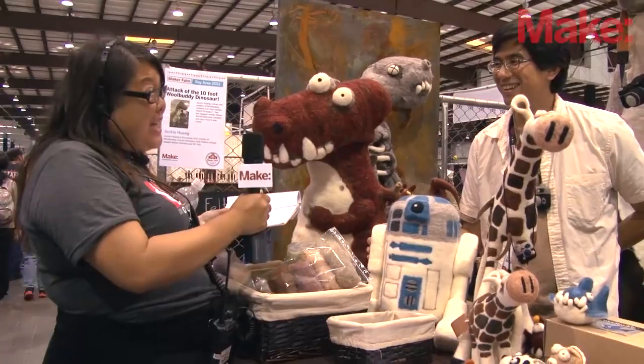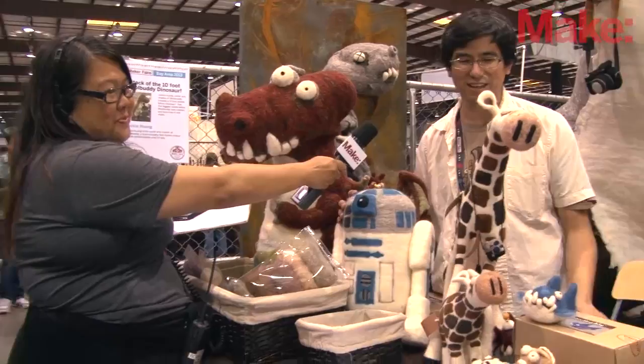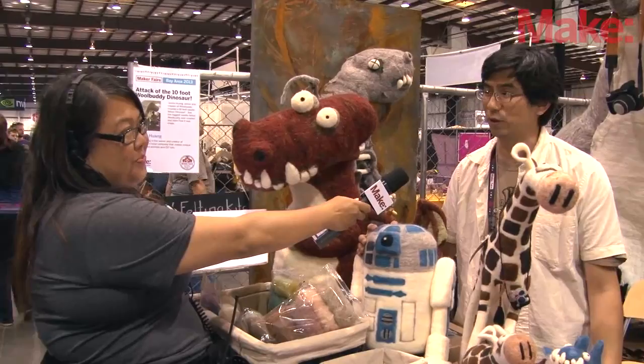So would you like to tell us a little bit about what you do? My name is Jackie and I'm the founder and creator of WoolBuddy, and this is all of my creation — my designs. WoolBuddy is basically based on the technique of needle felting. It's actually really fun to make, so we sell the pre-made character and also we have felting kits to promote handmade, hands-on — you can make your own.